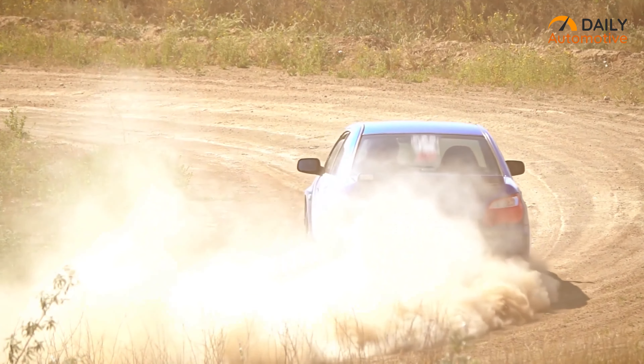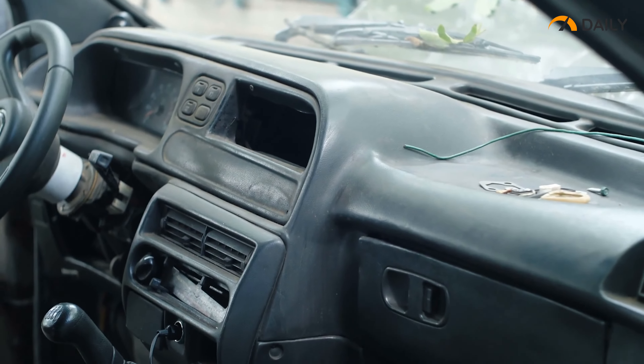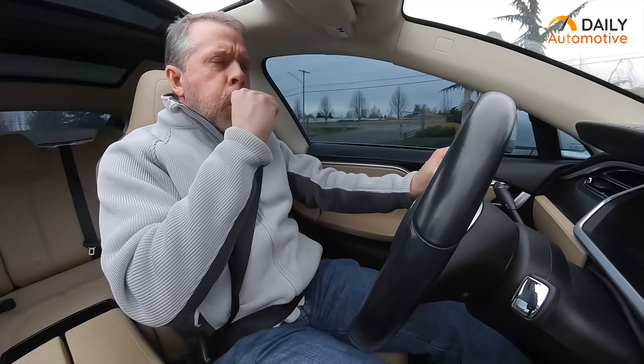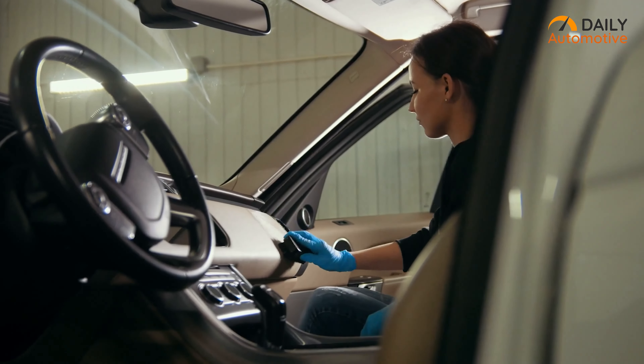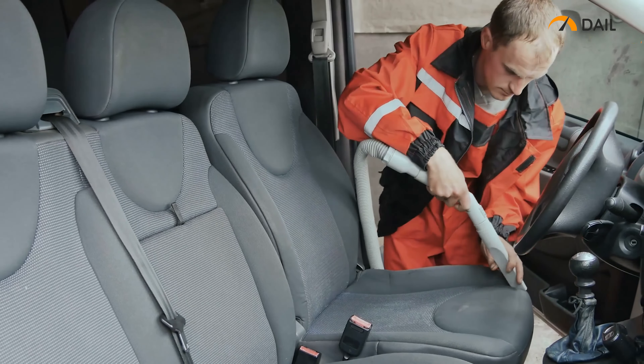Dust particles and debris inside your car not only makes it less appealing, but also irritates allergies and other health conditions, hence it's always a good idea to keep your car clean. That's where the car vacuum cleaners come in.